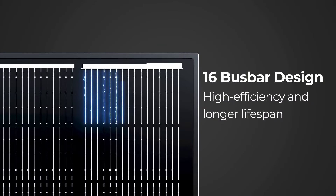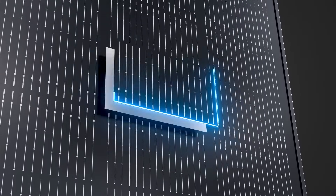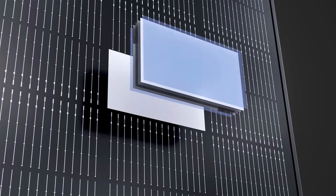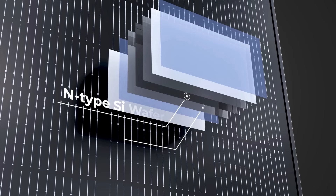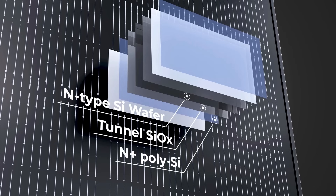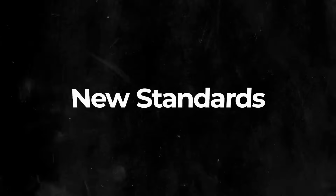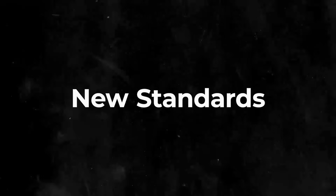The 16 bus bar design of the Shadow Flux panel improves its ability to capture and transfer electrical energy current generated by the solar cells, resulting in better overall performance. The integration of N-type solar cells with laser enhanced contact optimization (LECO) technology helps reduce degradation over time. Additionally, LECO technology boosts the efficiency of N-type cells by 0.2 to 0.5 percent, so even compared to other N-type panels on the market, Renegy continues to set new standards with our latest innovations.